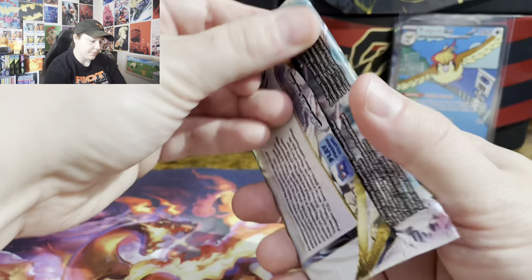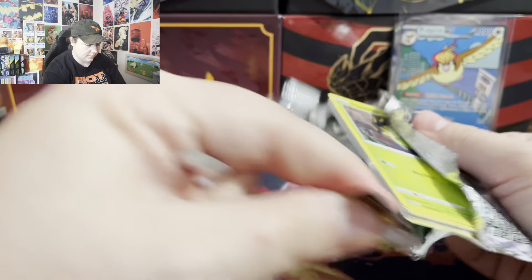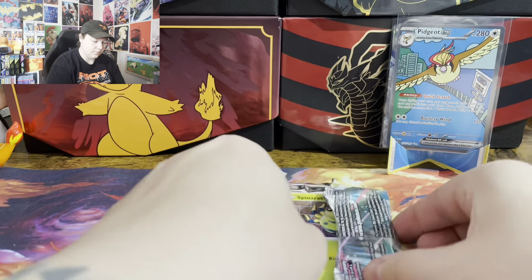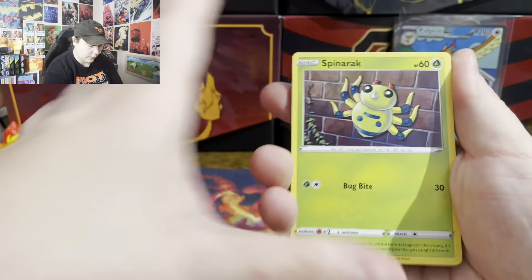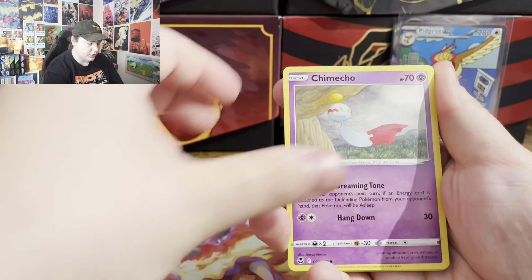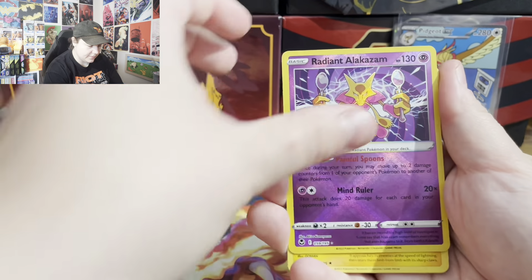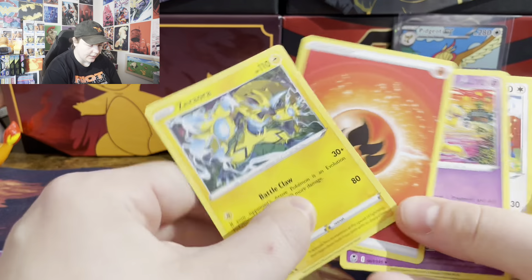Moving on to Silver Tempest. We got Spinarak, Fennekin, Phoebus, Chimichou, Fletchling, Radiant Alakazam, and Zerora Non-Holo.